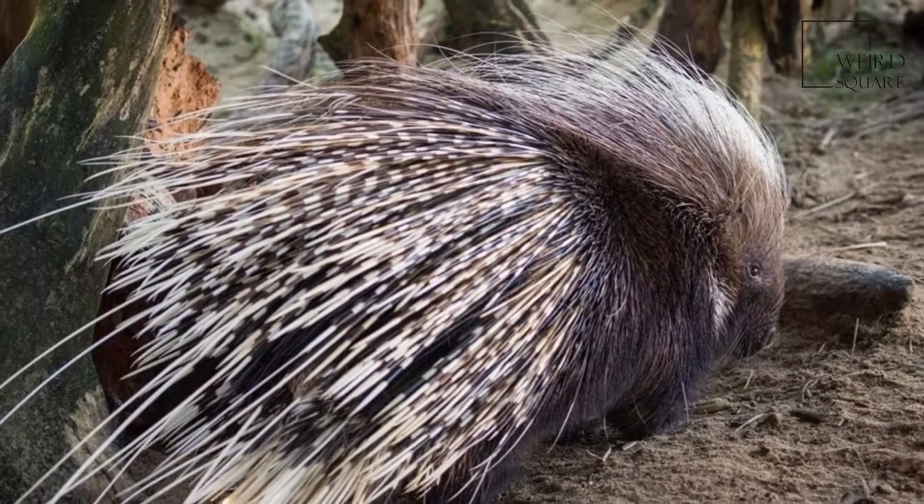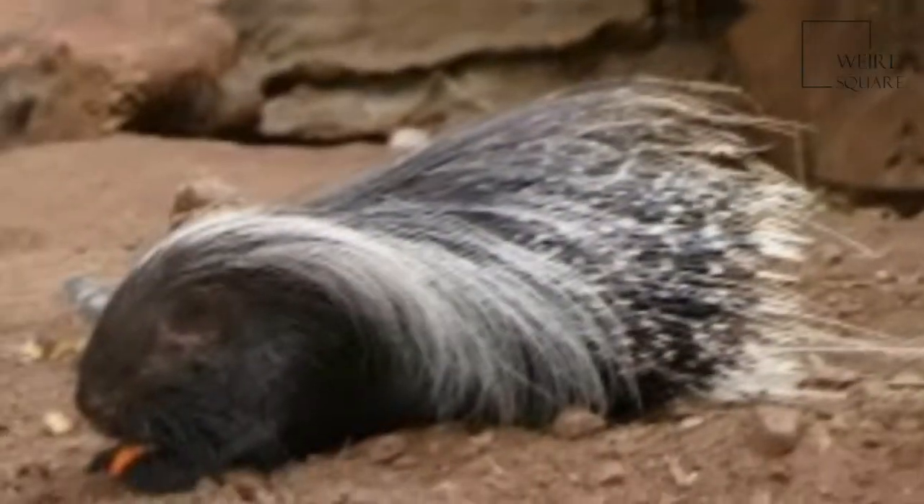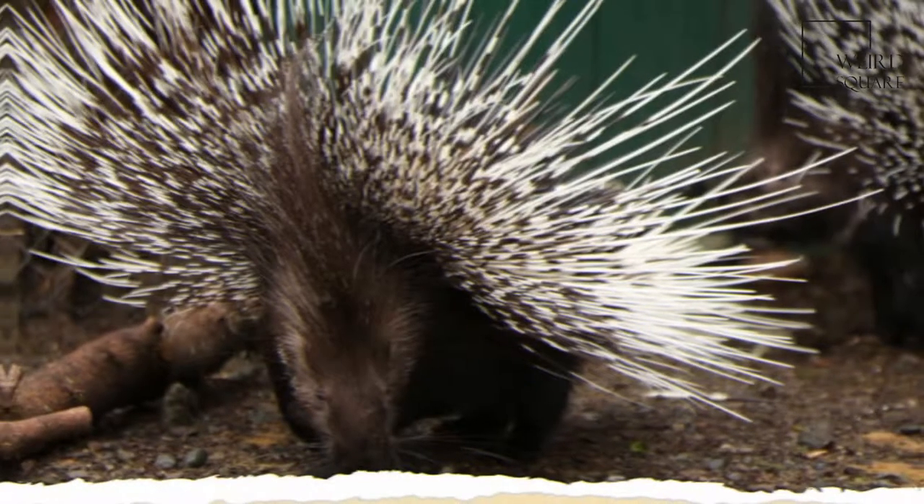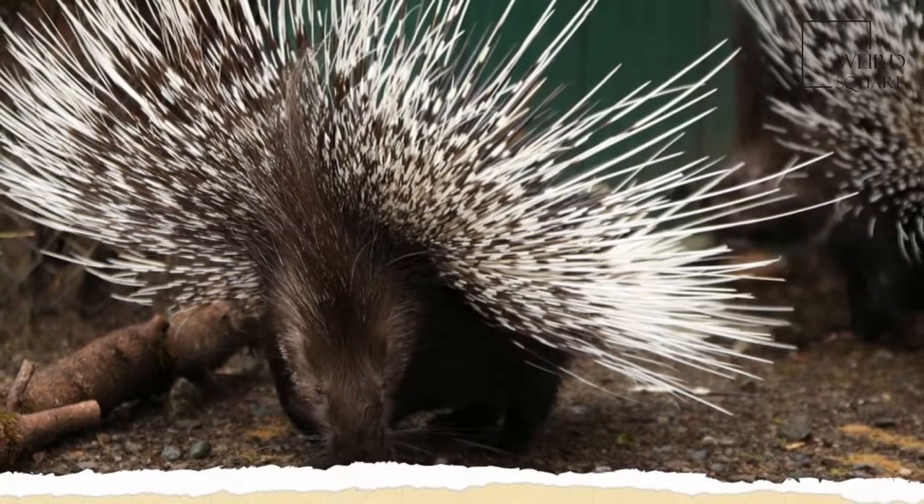This porcupine has a shorter tail which has rattle quills at the end. The rattle quills broaden at the terminal end and the broad portion is hollow with thin walls. When these quills are vibrated, they produce a hiss-like rattle.